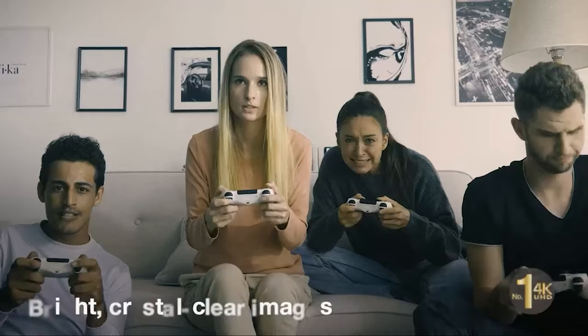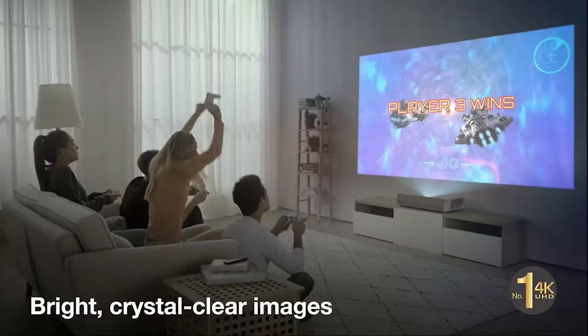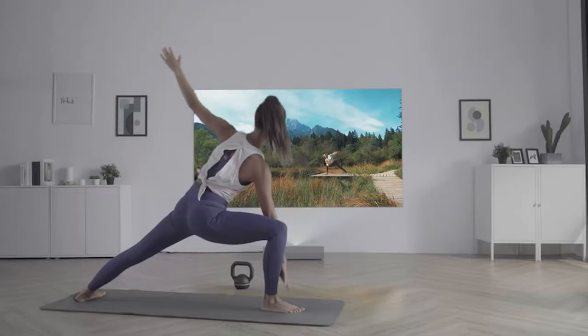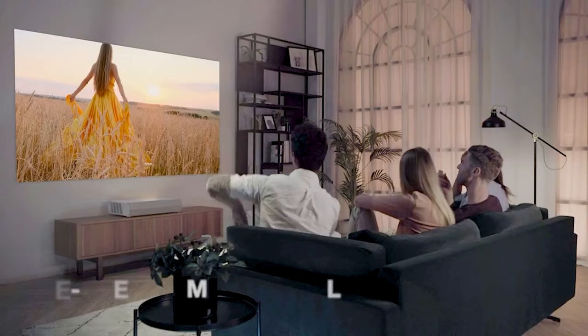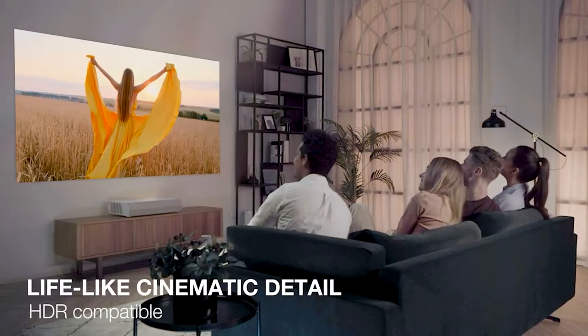Unlike the traditional RGB color wheel, the Cinemax P2 has adopted an advanced color wheel containing three additional color segments — RGB, R, and BB — which are responsible for enhanced brightness and more accurate cinematic color.